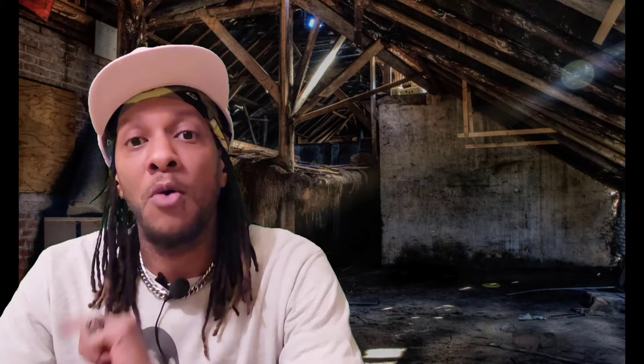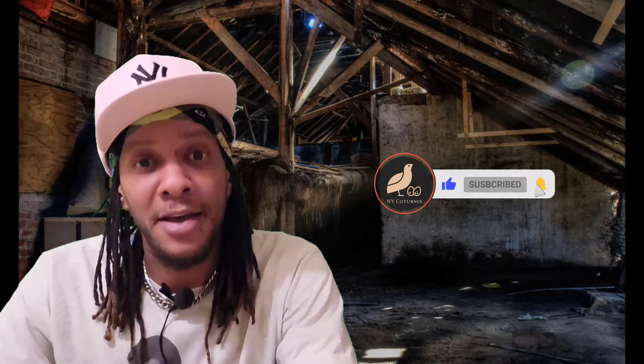For those of you still here watching the video, we are still holding the contest for Coturnix Quail Hatching Eggs, courtesy of White's Family Farmhouse in Maine, New York — not to be confused with Maine the state, but Maine, New York here in the state of New York. In order to participate, be sure to leave a like for the video, subscribe to the channel, hit that notification bell, then head over to Facebook, join the group, and leave a comment on the official contest thread. You'll be entered for a chance to win 30 free hatching eggs. Good luck!